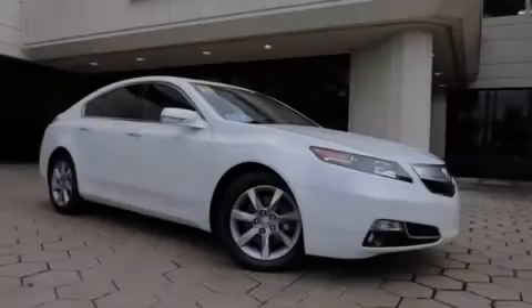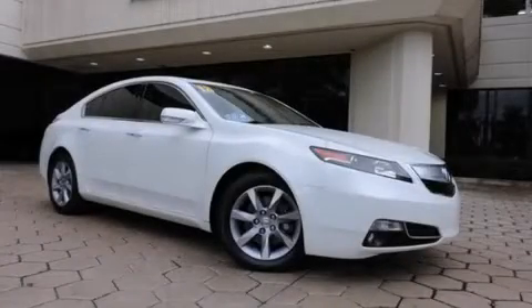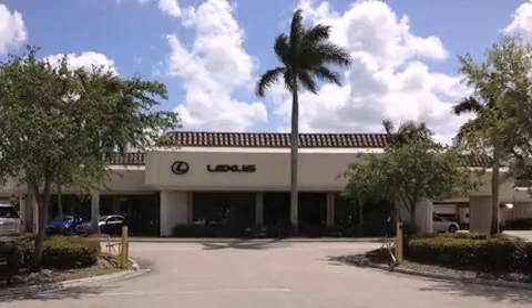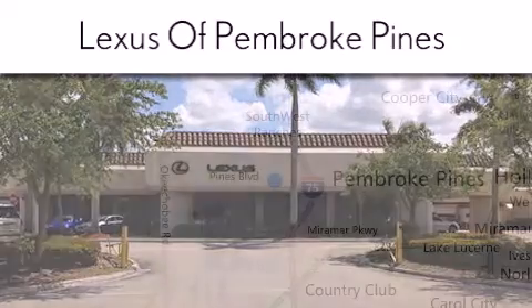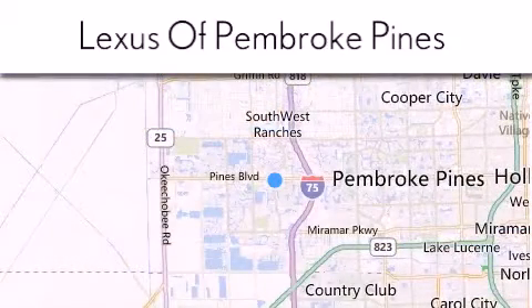Stop by today and test drive this vehicle for yourself. Thank you for considering Lexus of Pembroke Pines for your next new or pre-owned vehicle. If you have any questions, please visit our website, give us a call, or stop by our dealership.